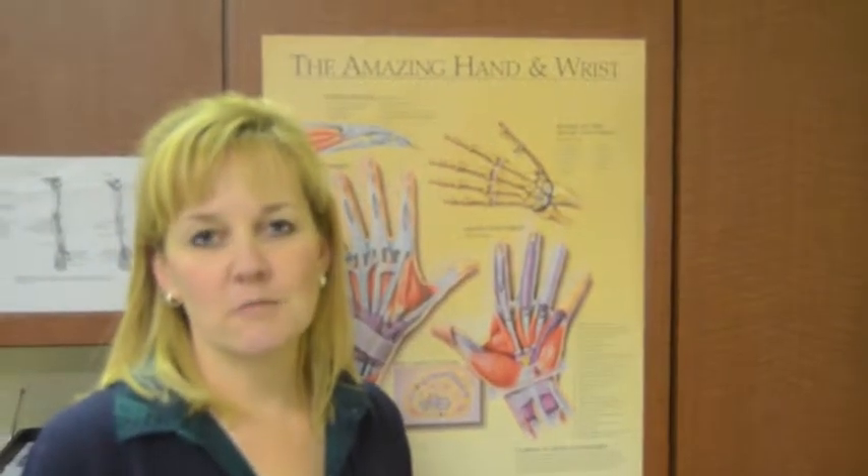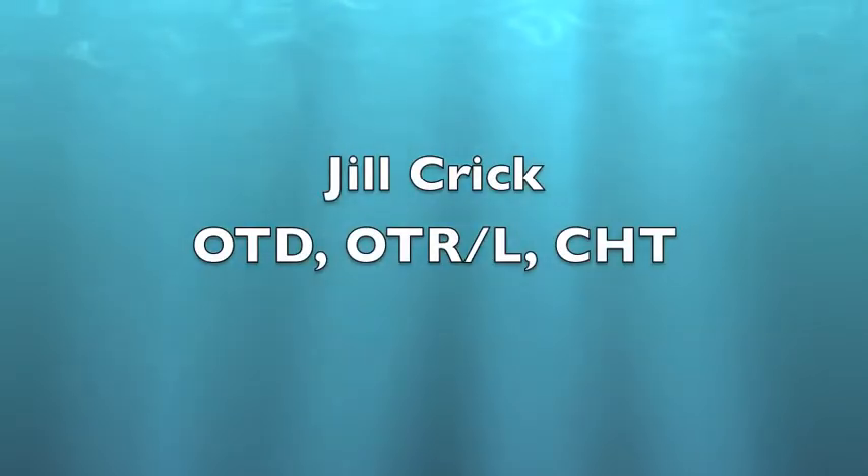Hi, I'm Jill Crick of Pro Rehab and I am a Certified Hand Therapist and an Occupational Therapist. To become a Certified Hand Therapist you have to have 4,000 hours of hand experience beyond your initial schooling and you have to have yearly continuing education.